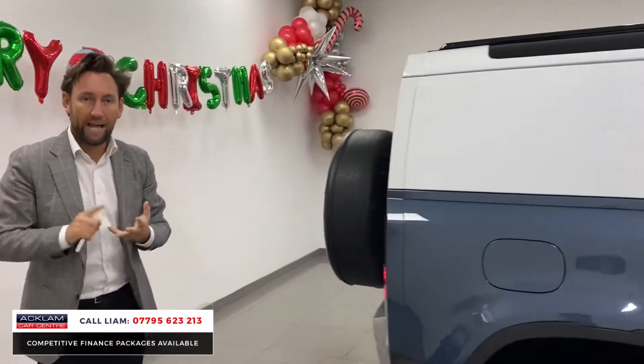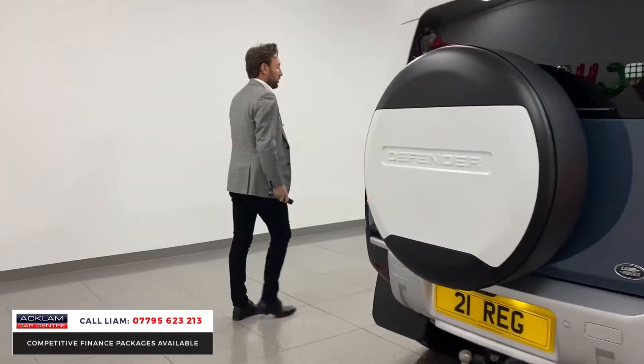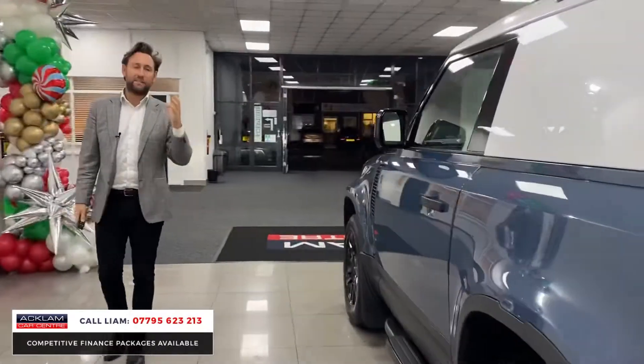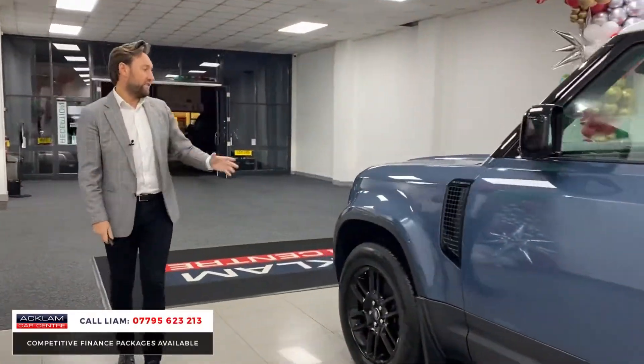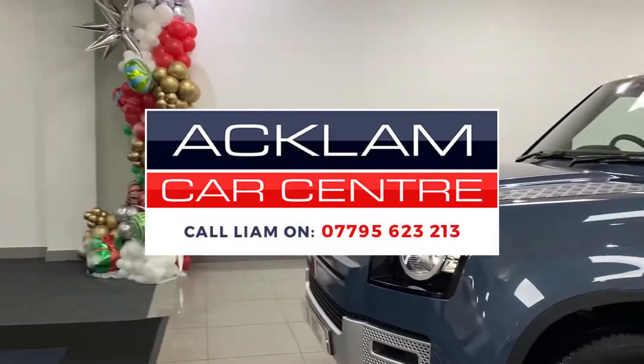On top of that, the price — as I said, 54,991 pounds plus VAT — making it the best buy in the UK. So desirable. It's going live on our website now, so just call me direct. I can take a deposit from you, get the vehicle off sale, and you can pick it up within the next 24 hours. Be quick with this one.